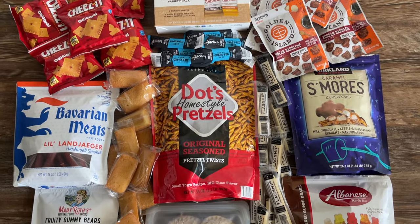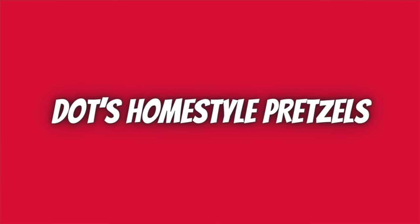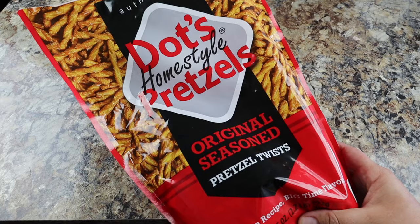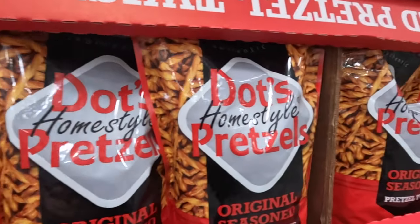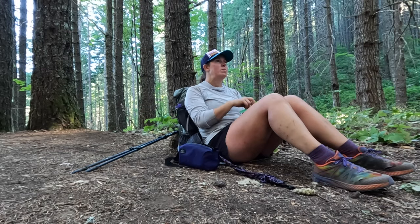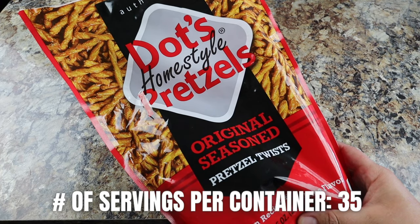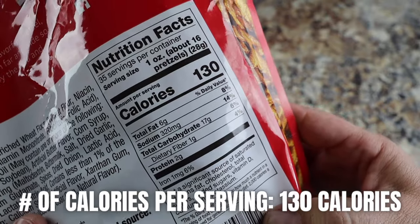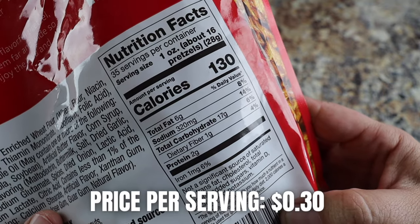Here are 12 of my favorite cheap and easy hiking snacks from Costco, starting with Dot's Homestyle Pretzels. When it comes to hiking snacks, I need a mixture of sweet and salty. Dot's Homestyle Pretzels are a unique spin on pretzel twists — yummy, crunchy, salty, and have a bold flavor, especially out in the backcountry. They're also kind of addicting. Each bag comes with 35 servings; each serving is 16 pretzels at 130 calories. Total price is $9.99, making this only 30 cents per serving.